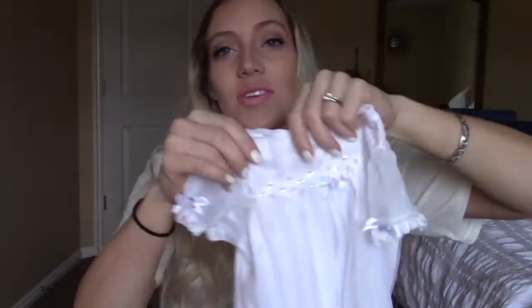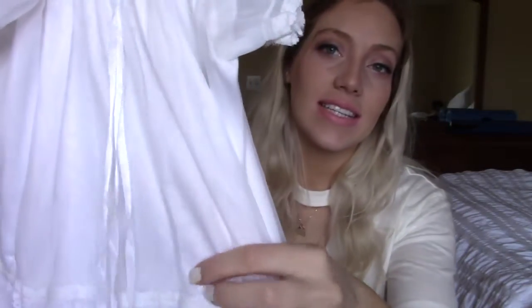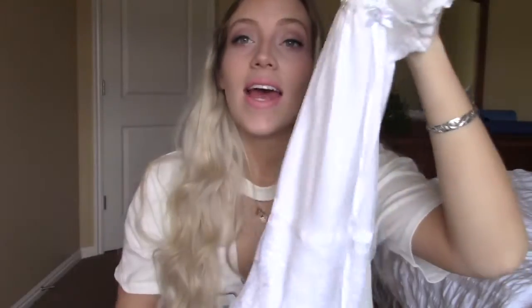This next dress is actually really special. In our church we like to bless babies when they are just born — a few months old, whenever you want really. So this dress is the dress that I wore when I was blessed, and now my daughter is going to wear it. It's beautiful — silky and really, really long. It has lace on the bottom and lace and pearls on the top. One of my aunts made this dress, so it's extra special because it was handmade. Hopefully someday my daughter will pass it on to her daughter.